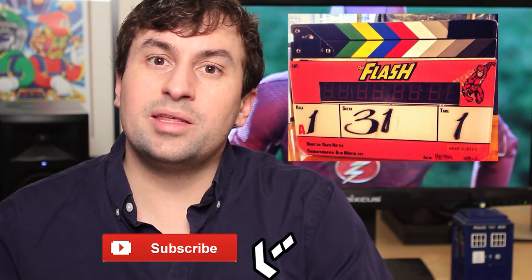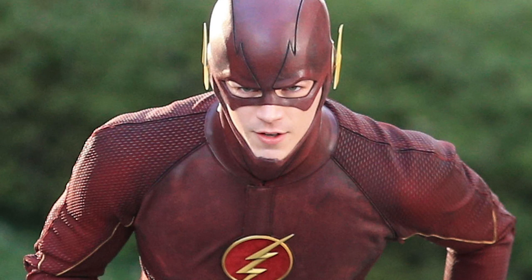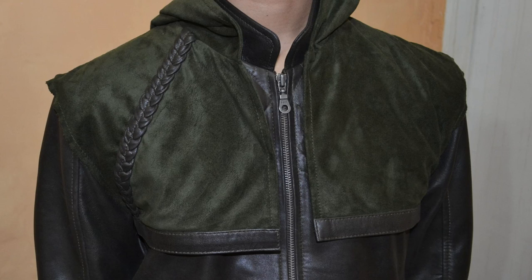Be sure to subscribe to get everything. We're still kind of in the middle of Arrow season 2, so we still have several episodes left and they're going to be filming the Flash pilot for the next couple of weeks. So let's talk about Grant Gustin's Flash costume. As expected it looks a little bit more like a tech suit than straight up fabric like Stephen Amell's Arrow suit.